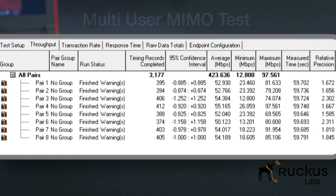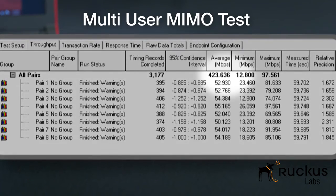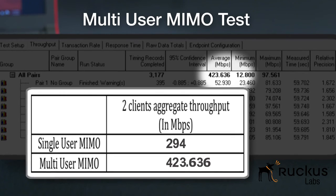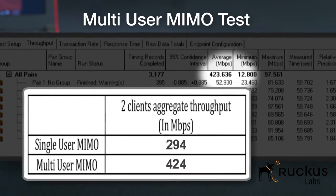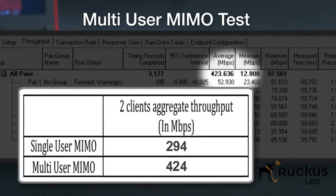Here is the multi-user MIMO test. This time, we measure the total throughput achieved by the access point serving both clients to be 424 Mbps. And remember, since this is the multi-user MIMO case, the access point is talking to both clients at the same time.